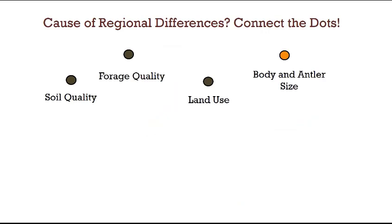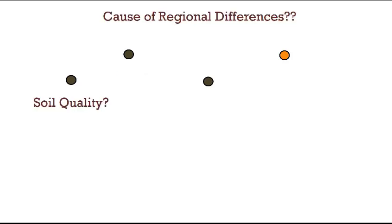We believe that soil quality affected forage quality, and forage quality and soil quality affect land use decisions. All of these affect the expression of antler development. So let's look at soil quality and see how it varied among the three regions that we're talking about.